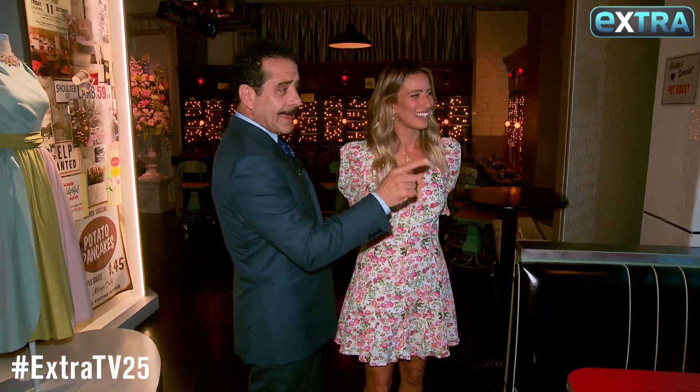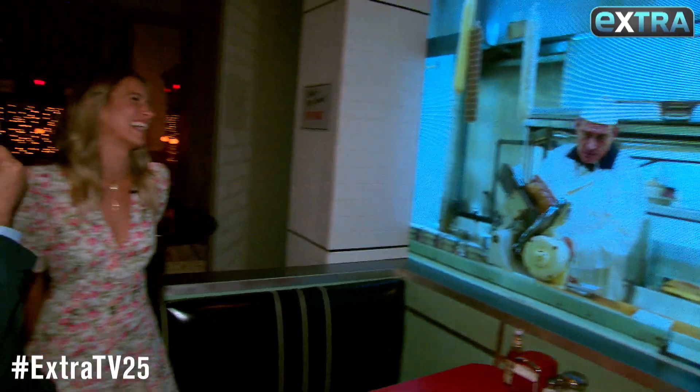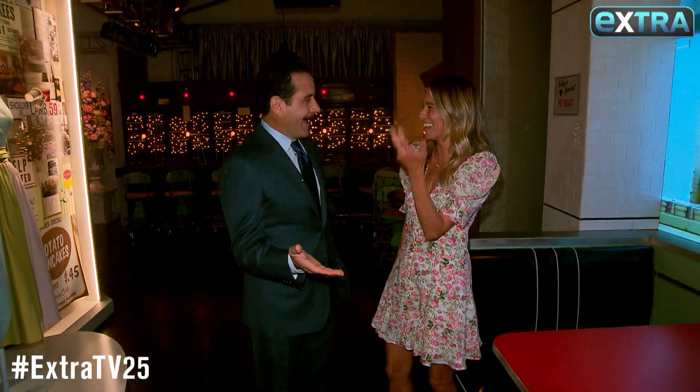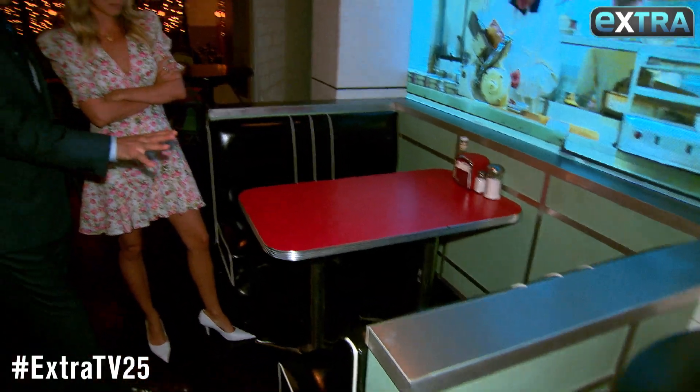So this is the deli. I actually auditioned for that part — for that guy cutting the meat. They just saw some potential in you! This and one of the booths from the actual deli. How it got here, no one knows. It's making me hungry. There's ketchup on it.